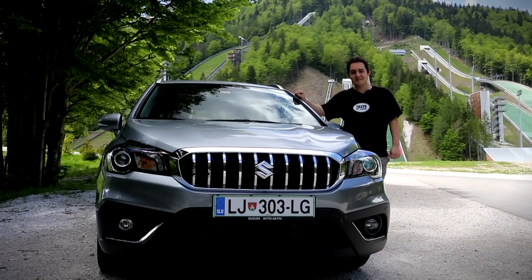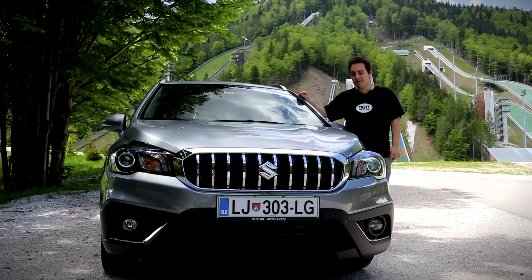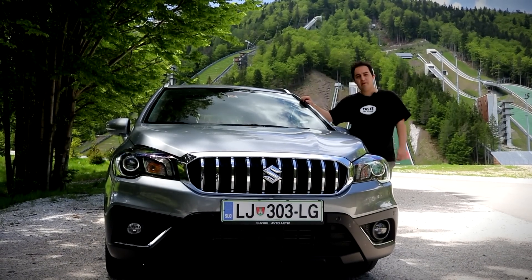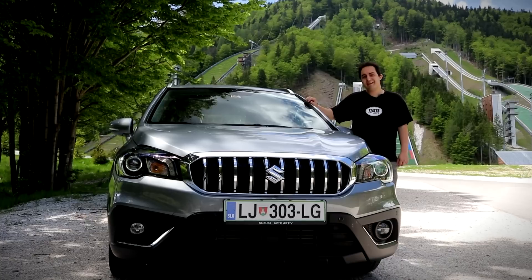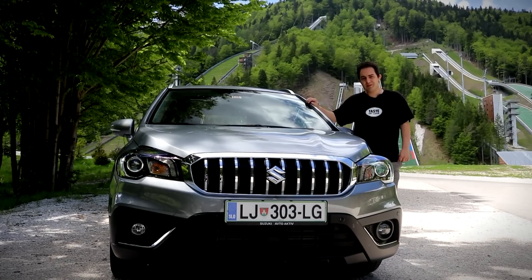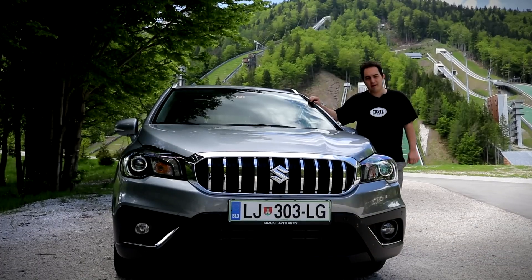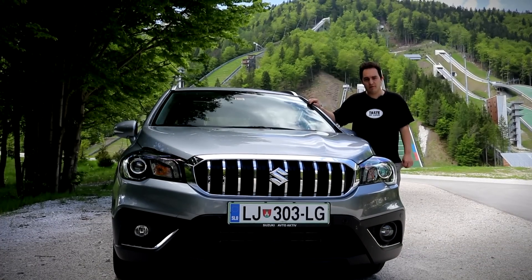Behind me is the biggest ski jump in the world, and next to me is the car that could probably get up there if I wanted it to. Unfortunately, they explicitly forbade us from doing something as stupid as that. However, the Suzuki SX4 S-Cross is quite a capable off-roader.